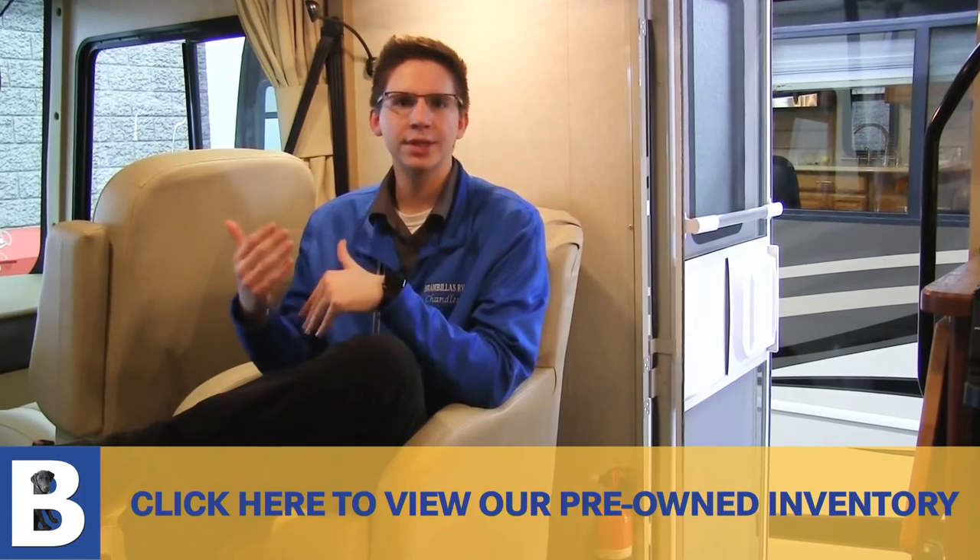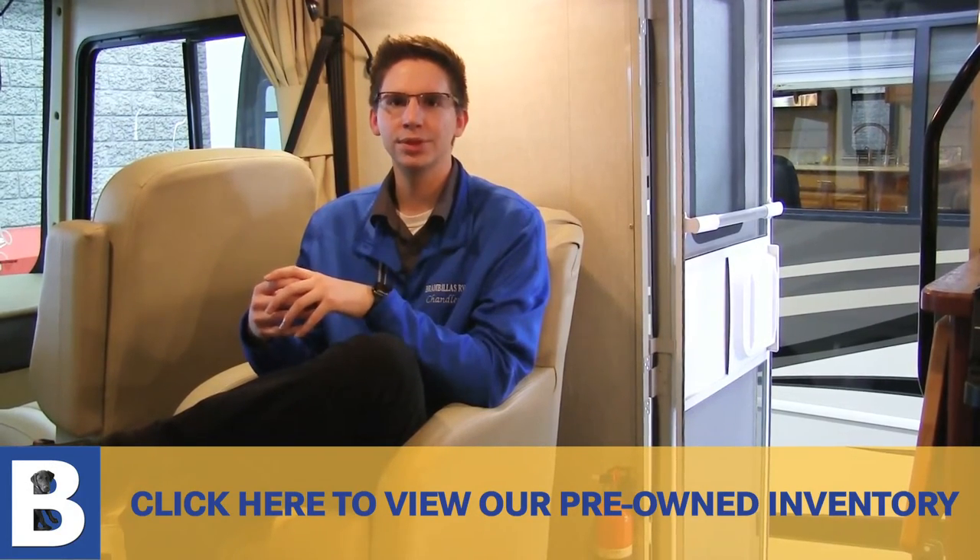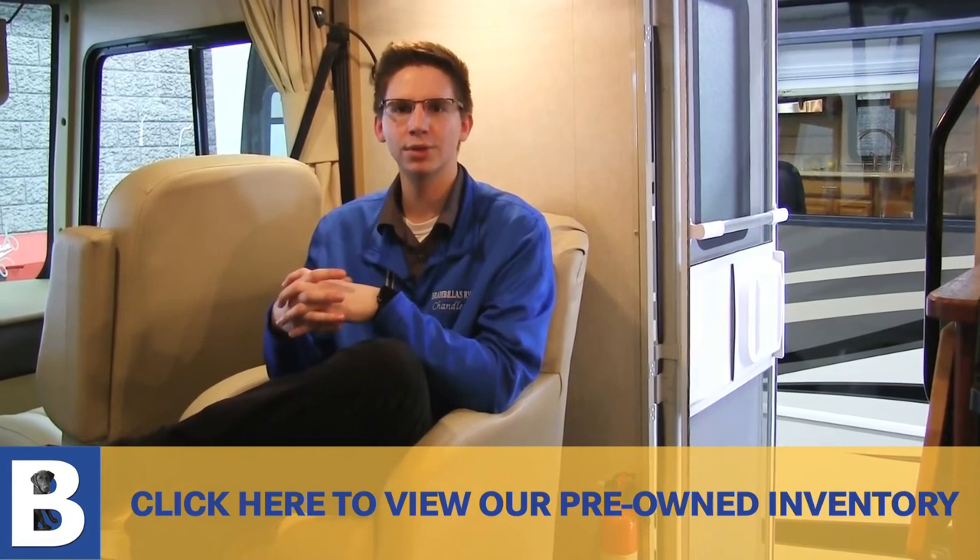Thank you for taking this walk-through of the 2014 Sunstar 26HE with me. This is not our only used unit on our lot — we have plenty you can walk through in different models, years, and prices. If you're interested in a 2016 or 2017 Sunstar, we have about three on our show floor. If there's anything I missed or any more information you'd like, please shoot me an email at info@brandbillowsinc.com, or check out our website, YouTube page, and Facebook. Just try to get ahold of us and we'll help you as best as we can. Thank you, have a great day.